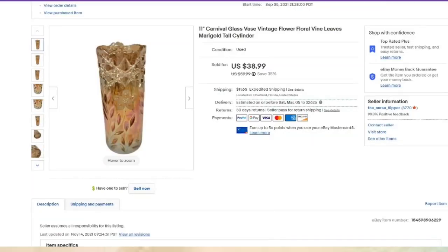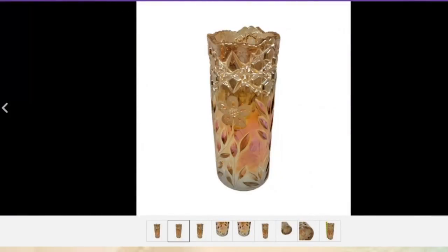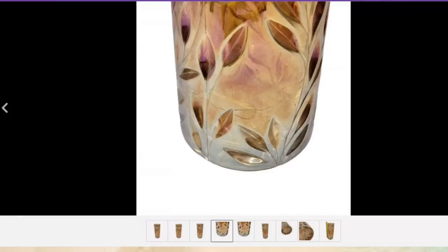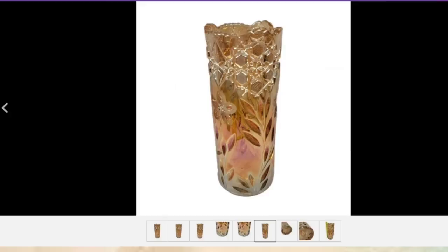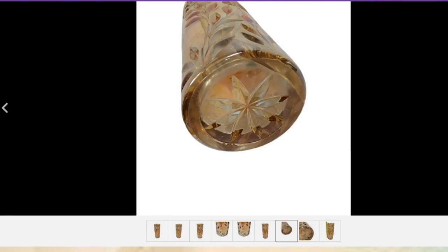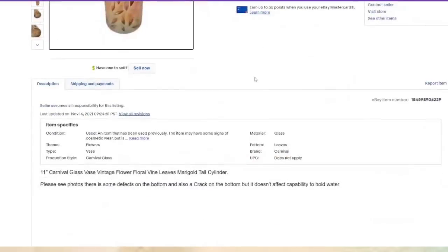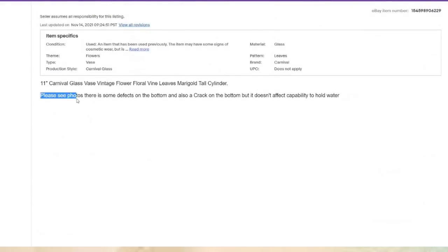This one is really pretty — 11-inch carnival glass. I paid about $5 and it sold for $38.99, about a $28 profit. I take photos from all angles. This one had some crinkling in the glass — not actually a crack, just in the finish — but it did have a crack along the bottom. I noted in the description: 'Please see photos, there are defects on the bottom and a crack on the bottom, but it does not affect the capability to hold water.'